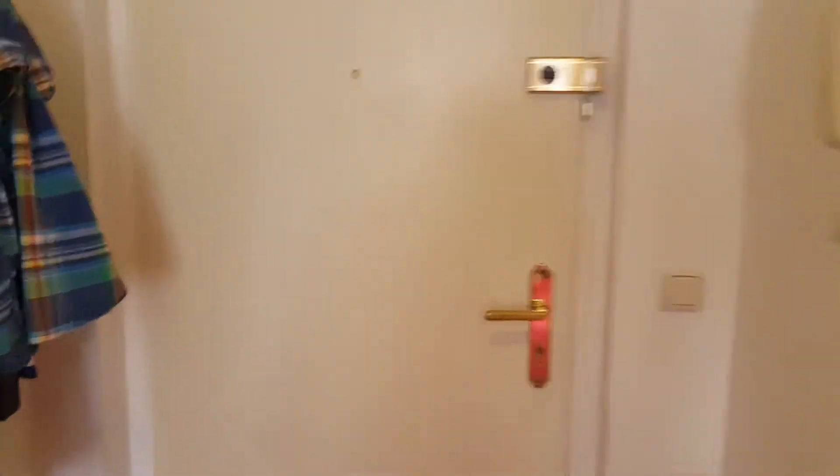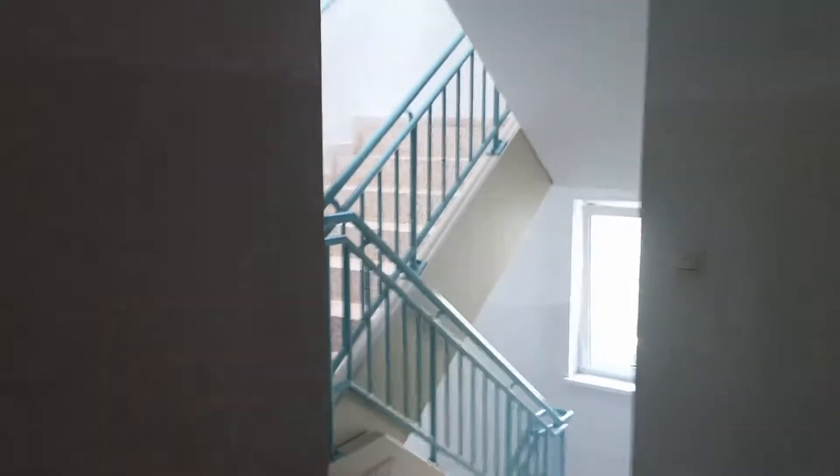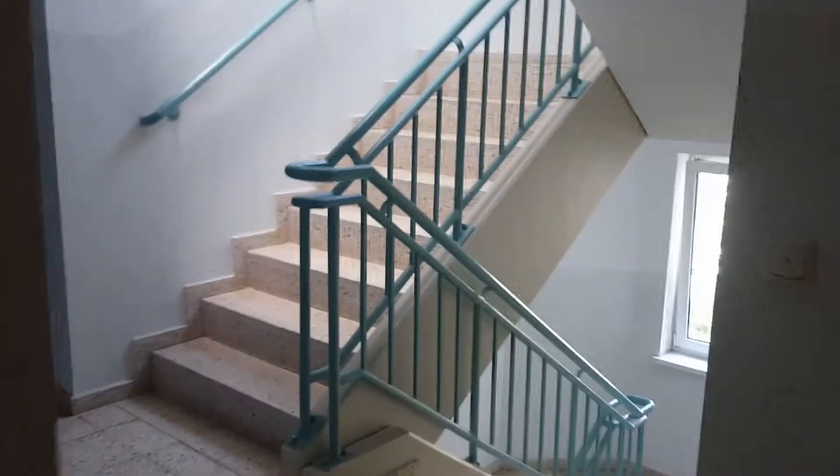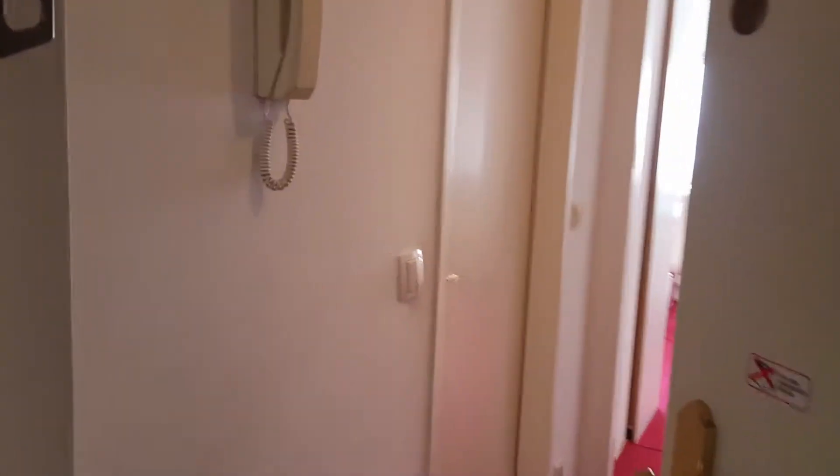So first I'm going to show you the entrance to the one bedroom apartment. This is the building. And this is located on the fourth floor, so it's really quiet. So let's come in.